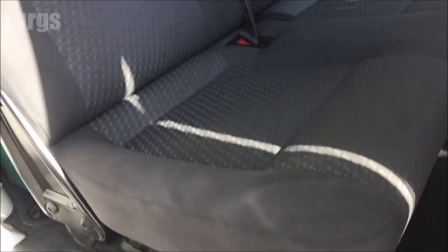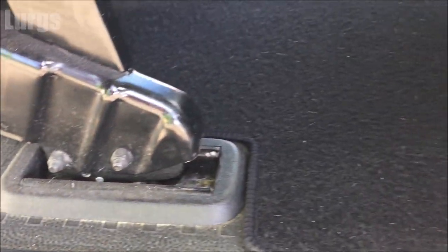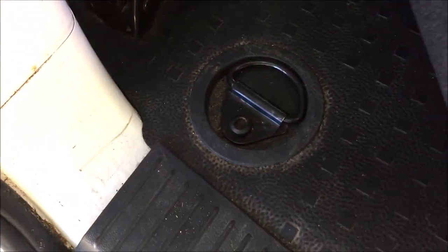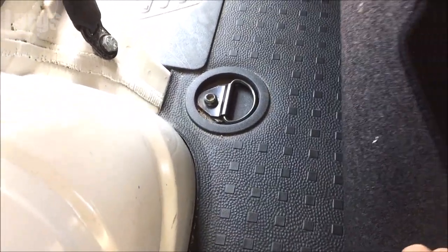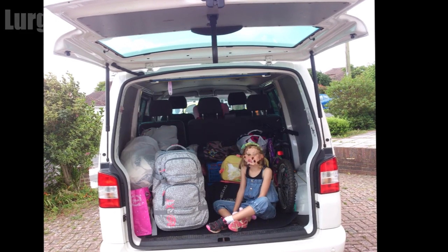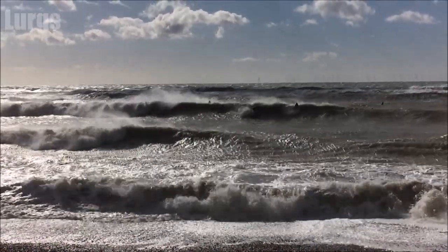This van has got six tie-down points in the back. You've got one here and one on the opposite side, two at the back, and two in the middle — six in total. So if you've got anything in the back that needs tying down, you can tie it to those. Here we can see when we went on holiday — we've got loads of stuff in here, a bike and suitcases.